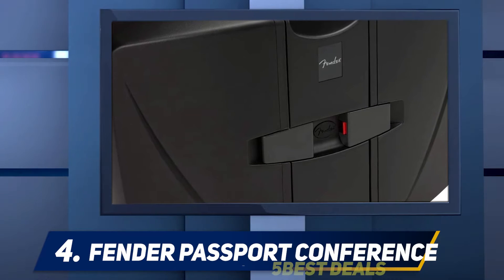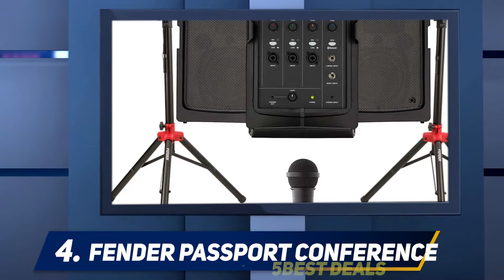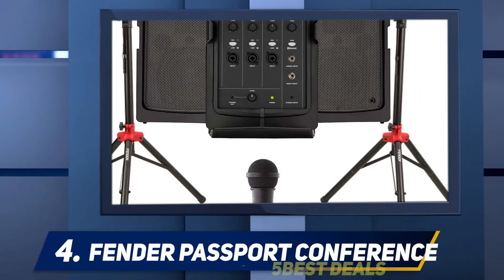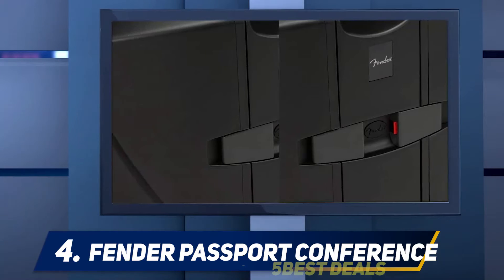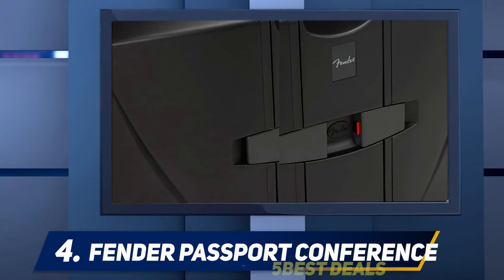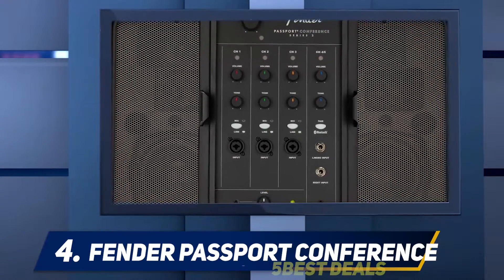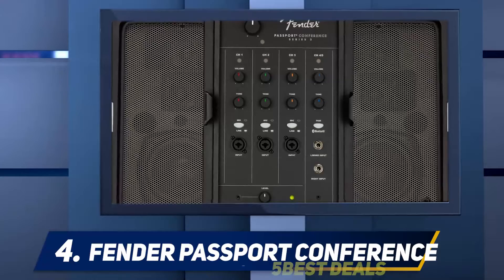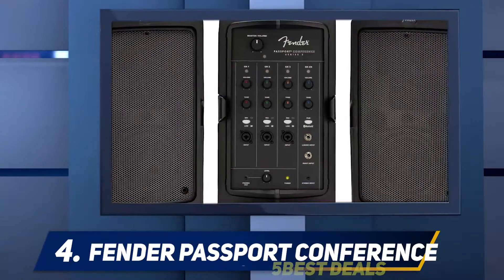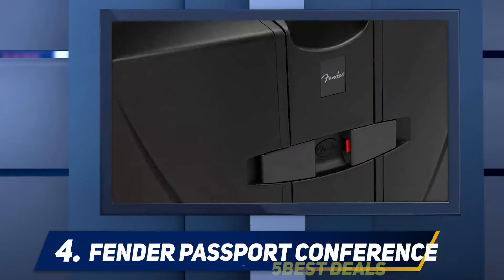At number four, the Fender Passport Conference S2 pretty much gives you everything you need from the ultimate PA system in one simple package. Fender is a brand synonymous with amps and guitar tech, and therefore you can expect them to do a fine job of producing solid DJ speaker tech too. The Passport comes with a full seven-channel mixer, 375 watts of power, and two speakers that you can position and tweak to your heart's content.